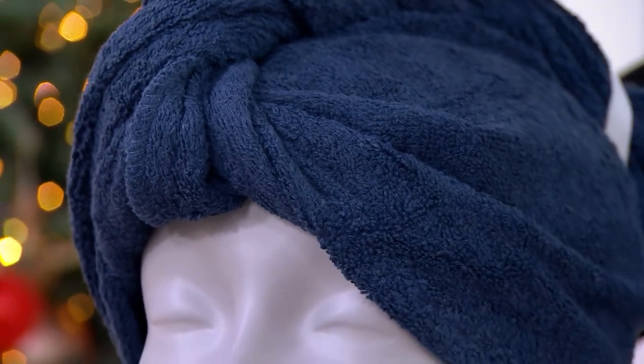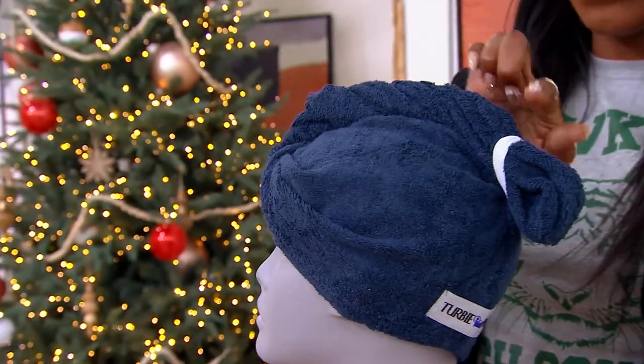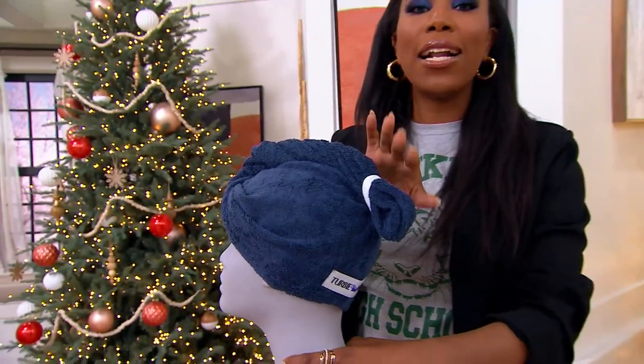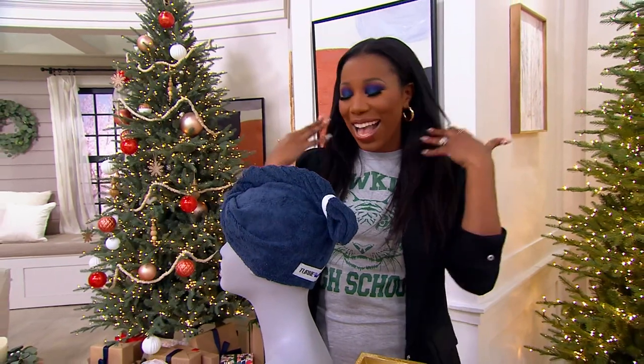Turbie Twist takes care of all of that because you're able to dry your hair in 100% cotton that's super absorbent. But are you seeing that little elastic loop there? That is what keeps it on your head and keeps your hair off your neck, out of your face — no more water dripping down your neck.